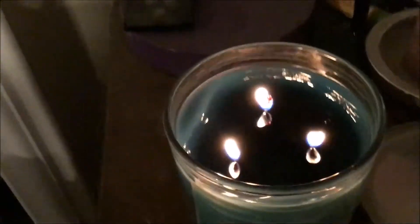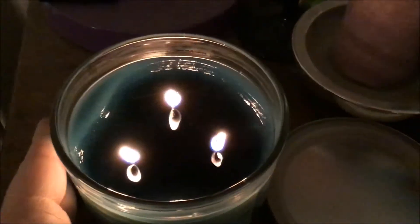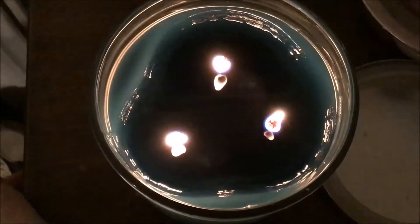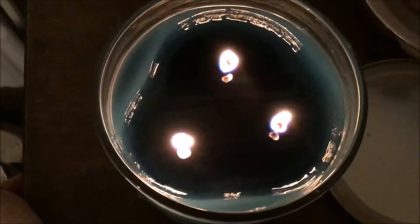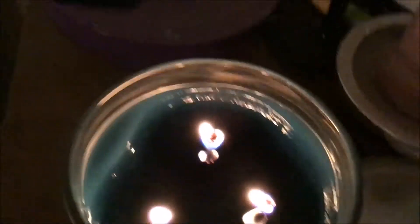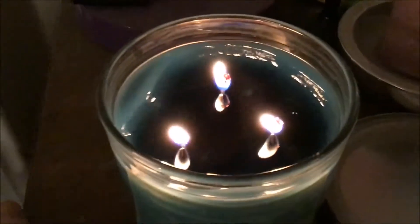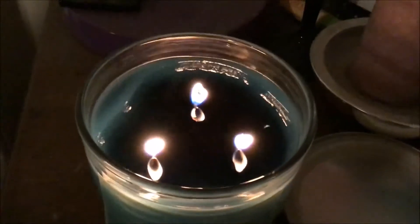So four hours later — which is longer than you're supposed to burn this one for — it did not quite make it out to the edges. It got closer than I thought it would, but it didn't quite do the thing. So I think I am going to tinfoil it just to get it to pool out to those edges, and then I'm going to blow this sucker out.